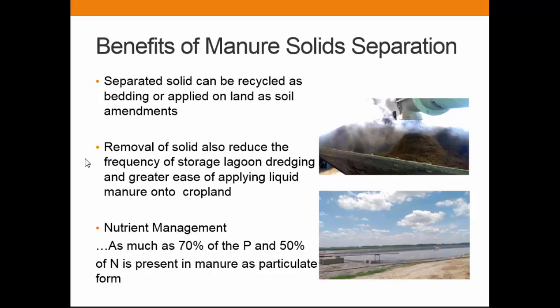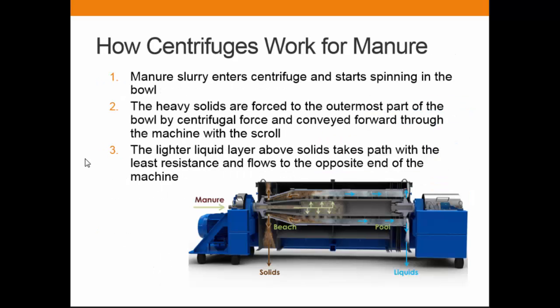What we really do is manure solid separation, because it brings up lots of benefits as everybody is aware. It decreases the frequency of spreading and makes it easier to transport or store manure. But increasingly we are asked to do nutrient management, because as much as 70% of P and 50% of nitrogen in manure is present in a particulate, non-dissolved form. This gives a little information about what the decanter centrifuge does.